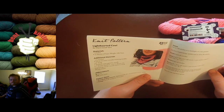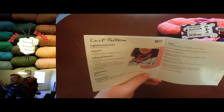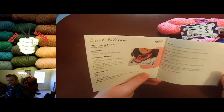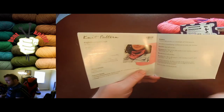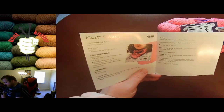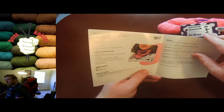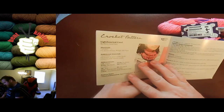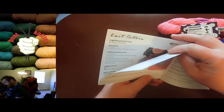I do always like the variety of patterns that they give out, because it's always something new and different. It's not just scarf after scarf or cowl after cowl — they try to change it up a little bit. It's a variety of skill levels, with patterns for both crochet and knit, which is pretty awesome.